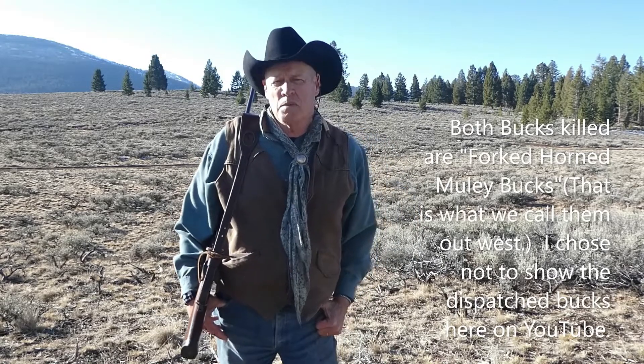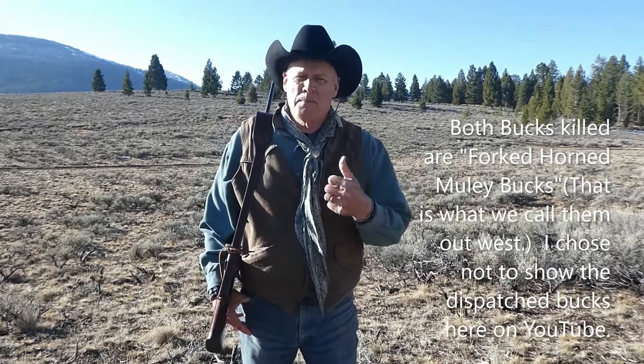I'll see you next time. If you like this channel, don't forget to subscribe and give me a thumbs up. No matter what, God bless you all. We'll see you next time. Goodbye.